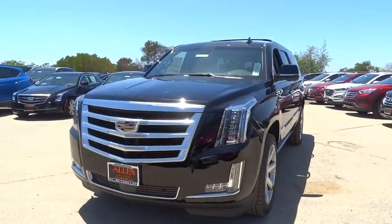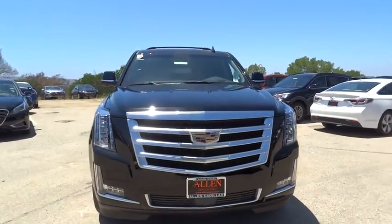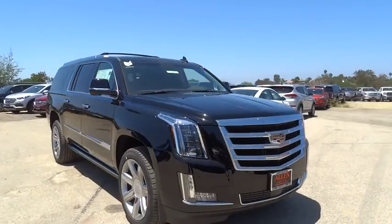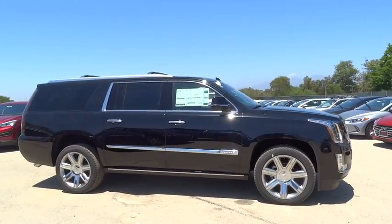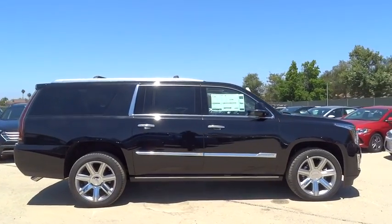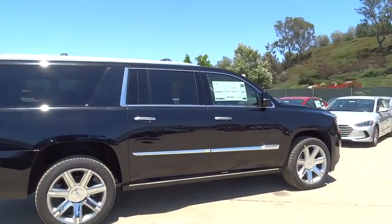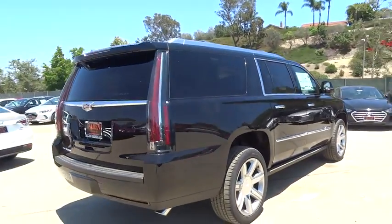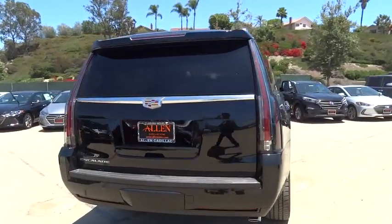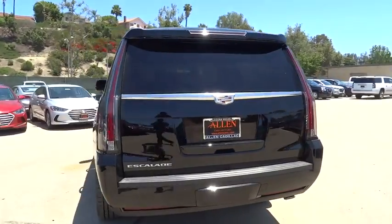The 2016 Cadillac Escalade ESV. The Cadillac Escalade ESV is a longer version of the Escalade. The ESV is a large, luxurious SUV that delivers performance and style. Classy and powerful, it looks great for a night on the town or can haul everything needed for a weekend getaway. Here are some of this vehicle's great options.